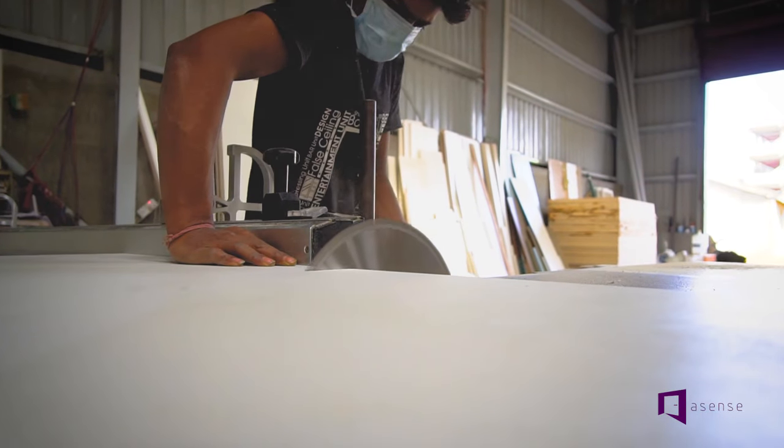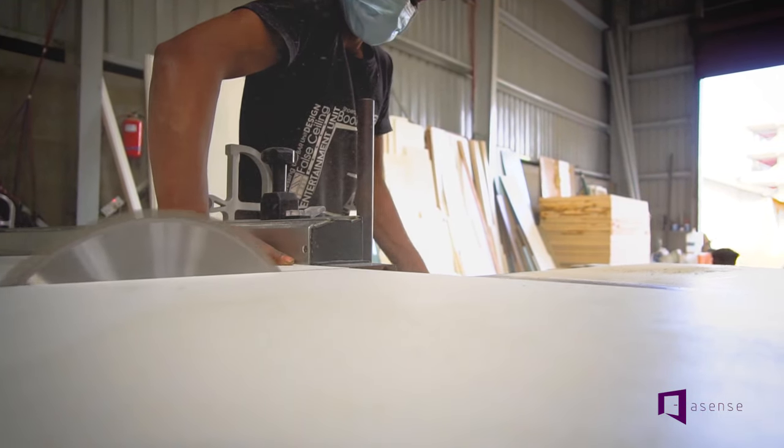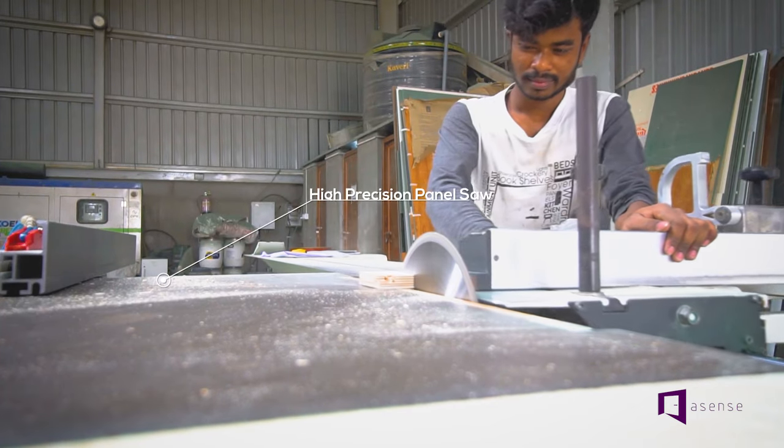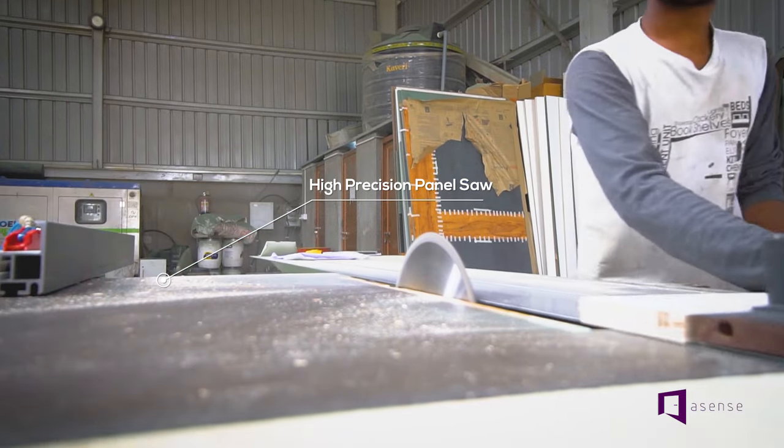Next, the whole board is transferred to our high precision panel saw where each board is cut into pieces as per their respective measurements.